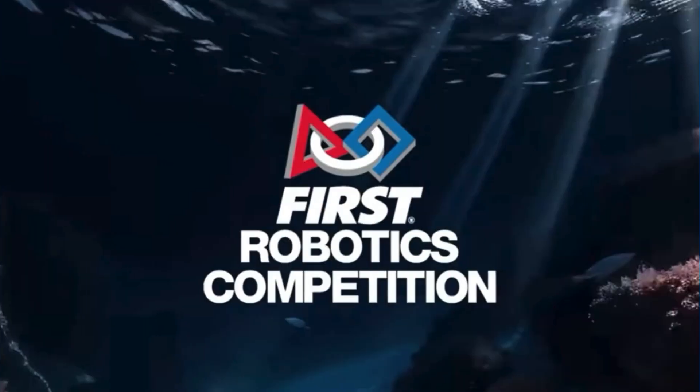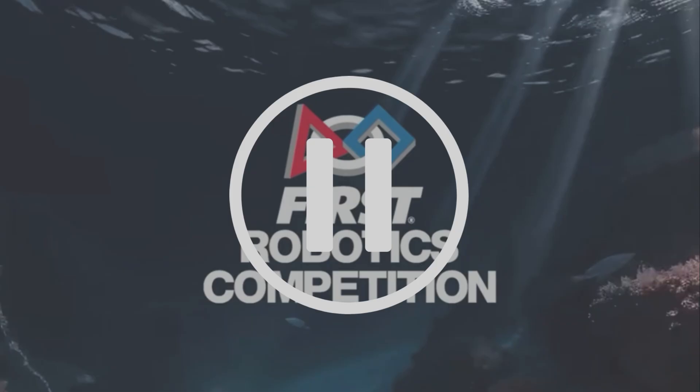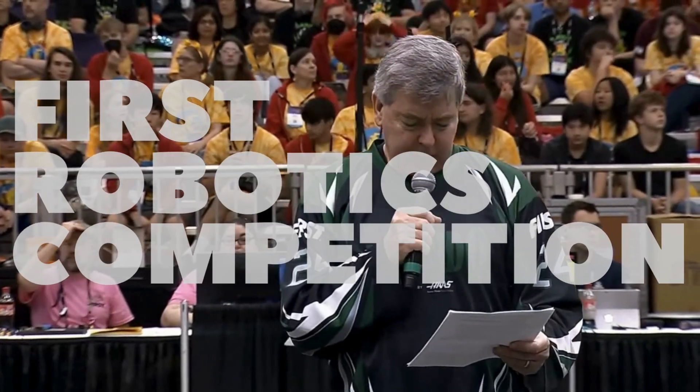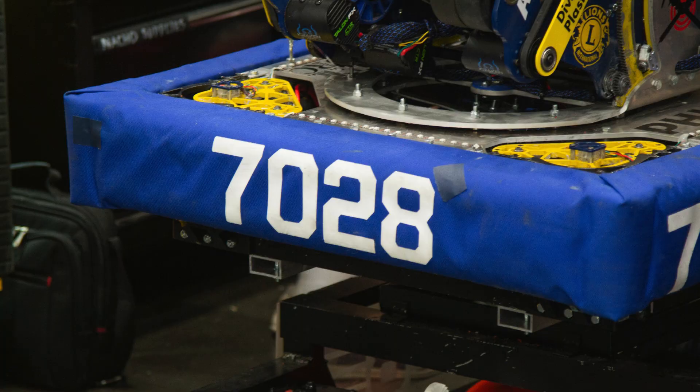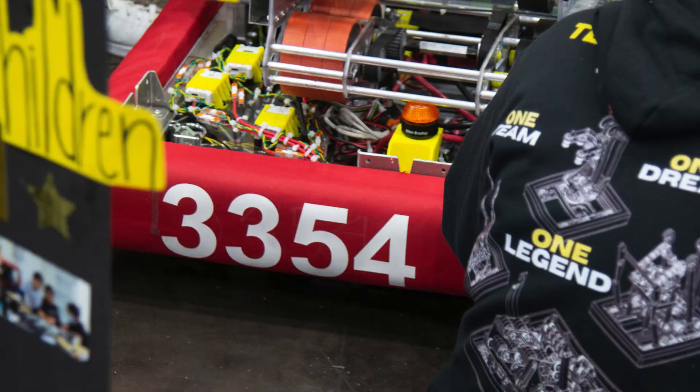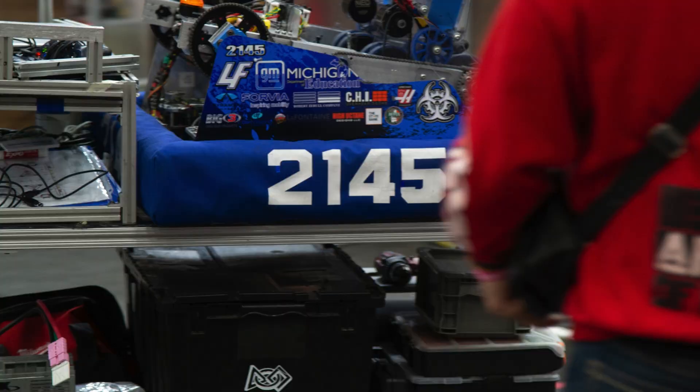The new FRC season has just been announced. But wait, what is FRC? Short for the First Robotics Competition, it was invented by Woody Flowers and Dean Kamen. Every year, teams from around the world build robots based on the competition's rules and guidelines.